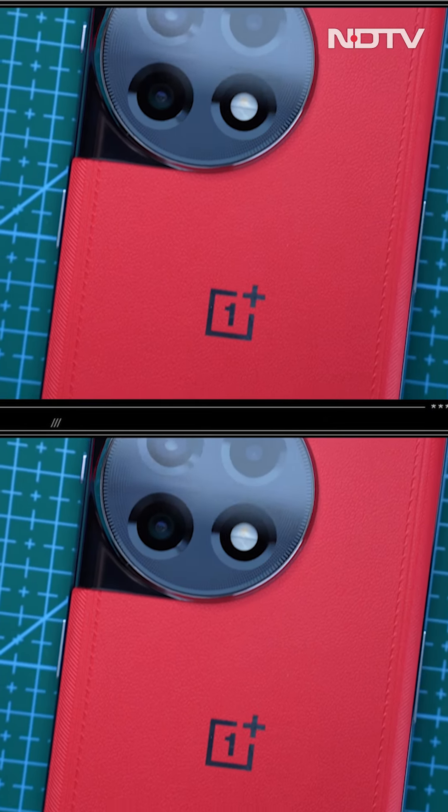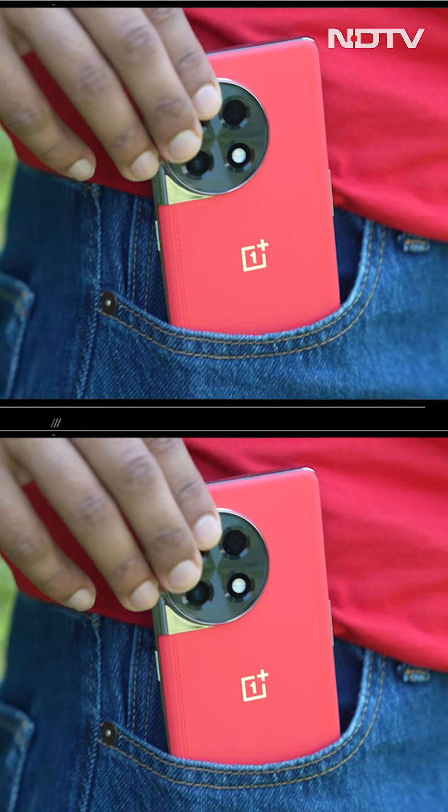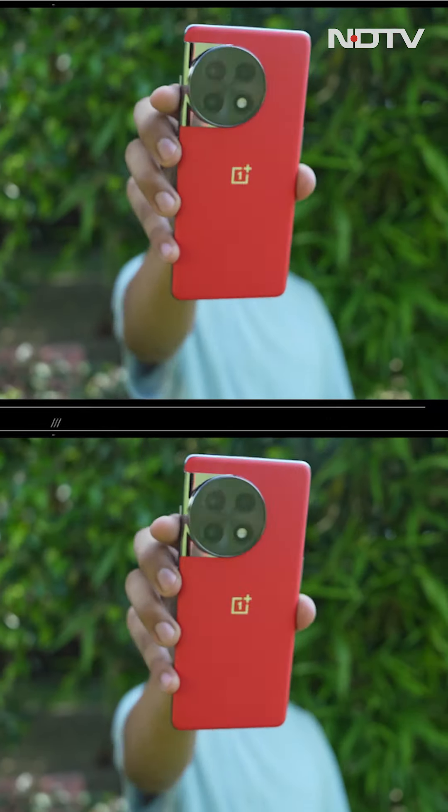The OnePlus 11R's new color variant — isko Solar Red ka naam diya gya. Yeh ek bhoat hi vibrant red color hai. Unsurely crowds mein stand out karega.